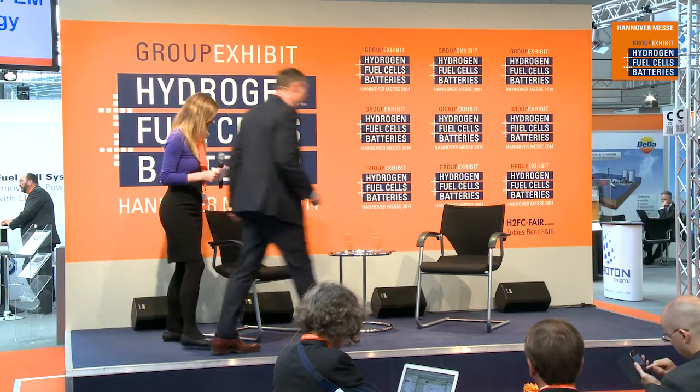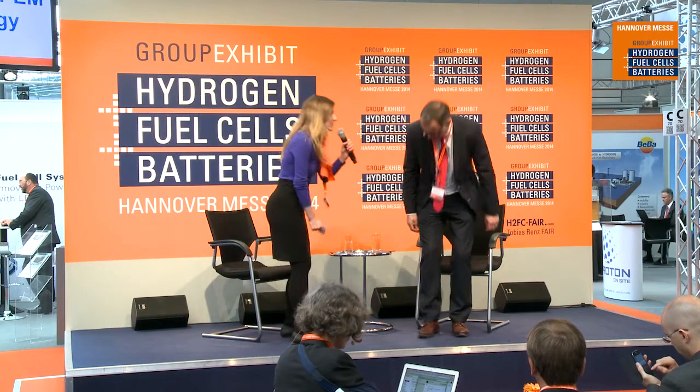Hi, welcome. So perhaps we can start with giving some of the people in the audience here who may not have been here last year any new updates — a bit of overview of Hydrogenics and any new products or technology involvements that you're doing this year. Yes.